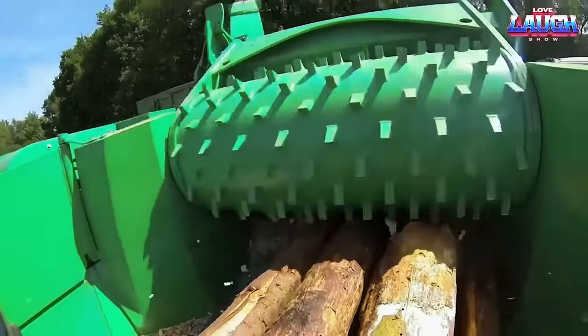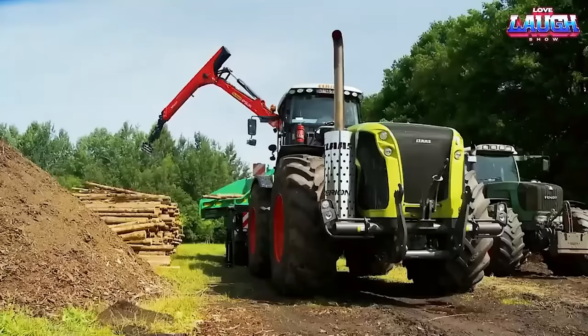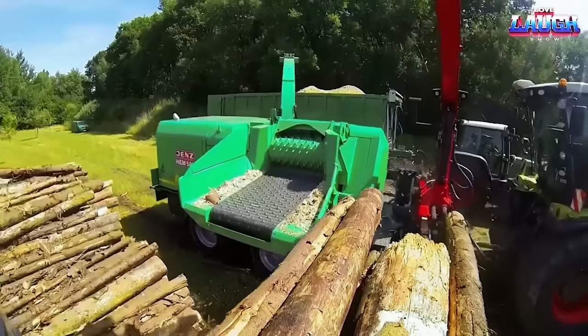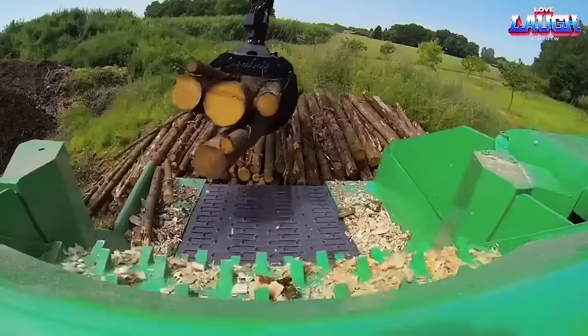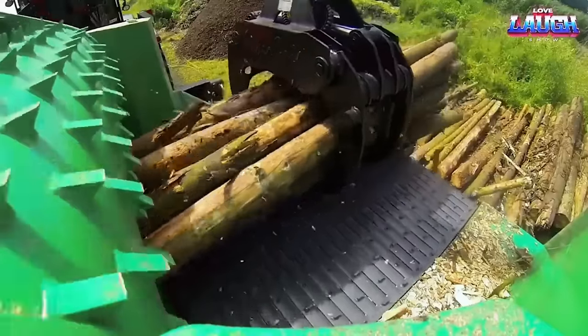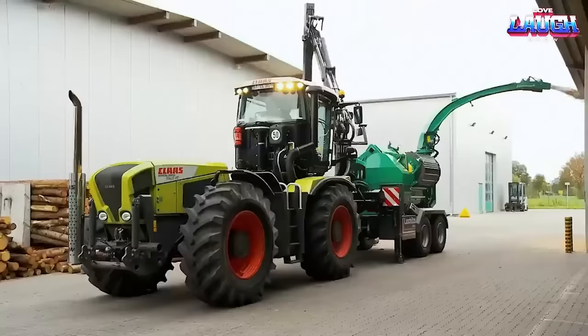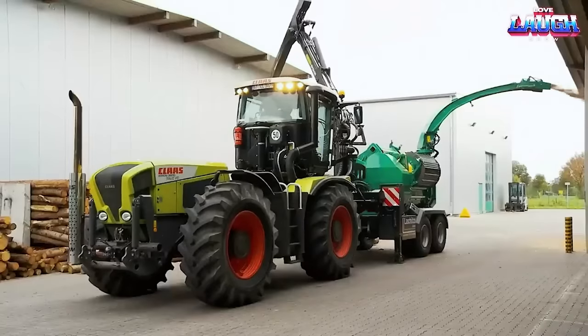With its advanced feeding technology, the Jens Chipper Truck M582DQ can handle wood material of various sizes and shapes. It has a wide feed opening that allows for easy and efficient loading of wood waste. The chipper truck's powerful engine provides the necessary horsepower to drive the chipping process smoothly and effectively.